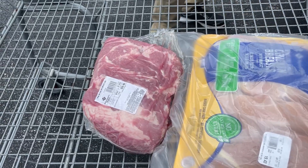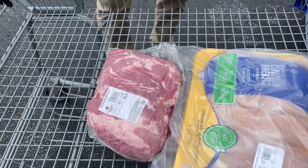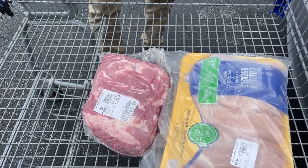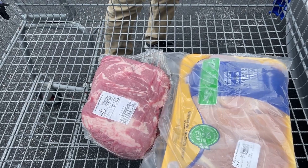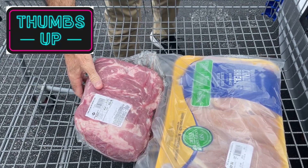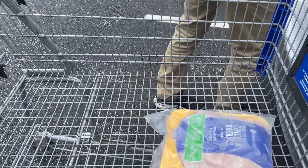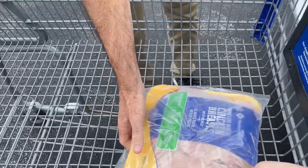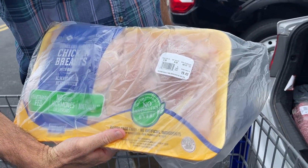We also got a pork butt that we'll use to make pulled pork. When we do that, we usually get about four or five meals out of it — we eat it the night we make it and have leftovers the next night, then put the rest in the freezer for future meals. We'll be pulling from that for probably a month or two for quick and easy meals — all you have to do is thaw it out, add some barbecue sauce, warm it up, and you're good to go. And then we got some chicken.